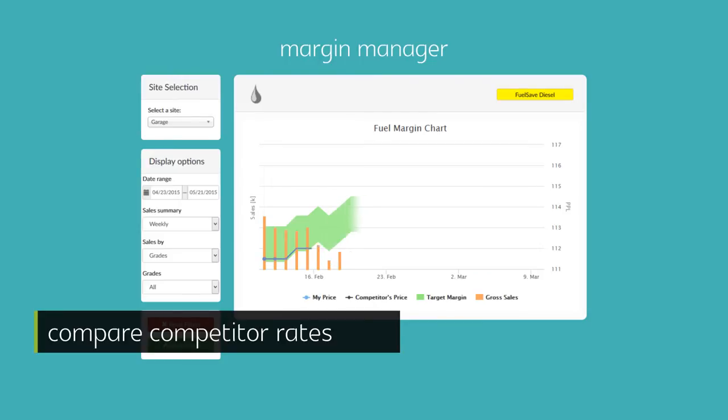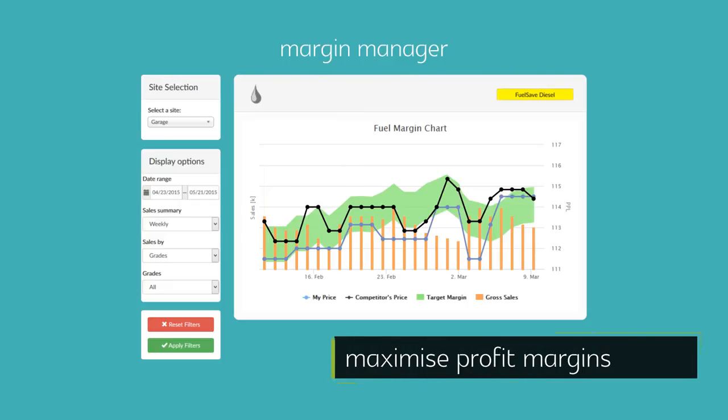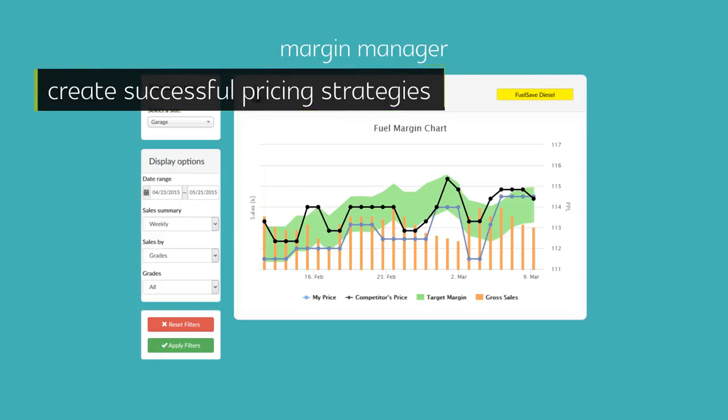It can advise you of the optimum selling price range for your fuel by comparing competitor rates and calculating the exact value of your underground stock, helping you maximize your profit margins and create successful pricing strategies.